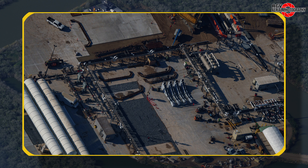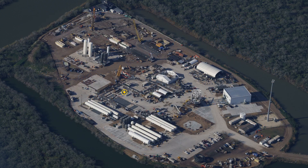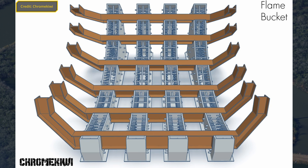Moving to the space between the boosted cryostand and the tank farm, we can see that new steel has appeared for what is speculated to be parts of the bucket of the trench for the ship firing stand. Thanks to Chrome Kiwi, here is a nice render of what the bucket might look like.